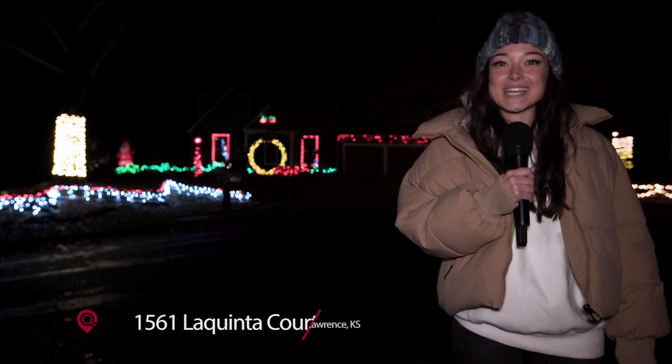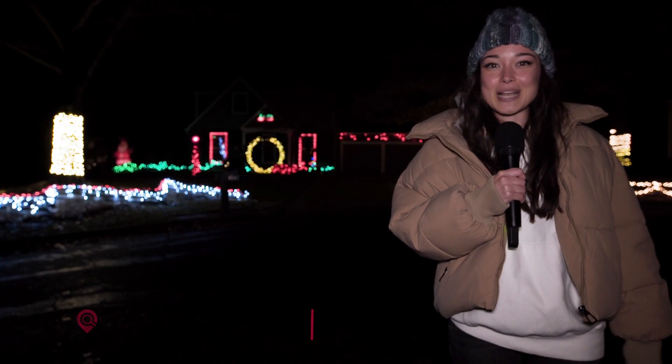We're at 1561 La Quinta Court and in this neck of the woods, all the trees are wrapped in string lights.